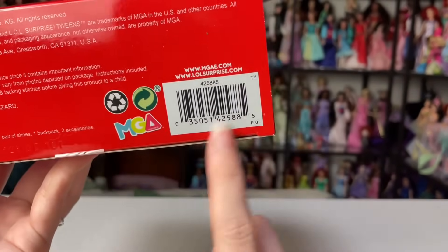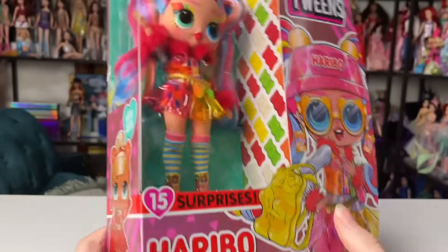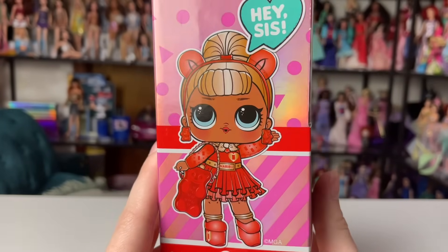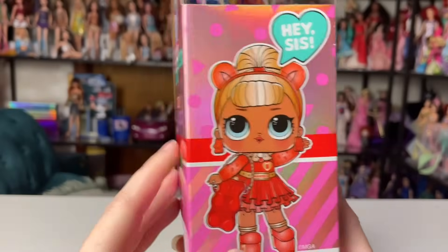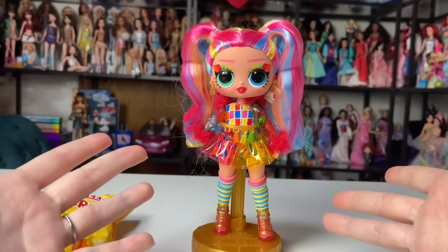If you're looking for her, I got her at Target — here's the barcode if you want to scan it. She's really cute, and the sibling is really precious too. Oh my god, I love the little bear ears! I think there was a multi-pack at Target as well.